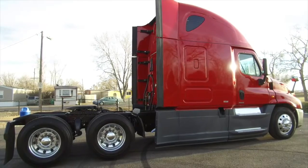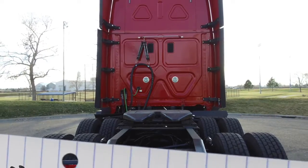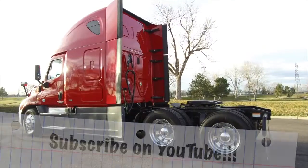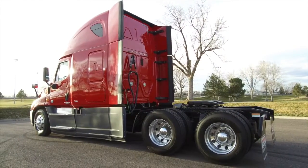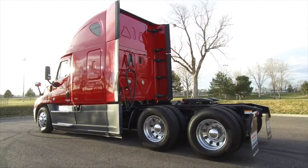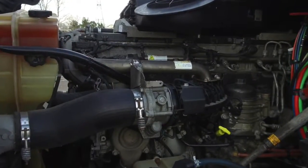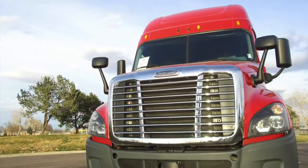This is a 455 horsepower, 72 inch raised roof double bunk, and it sits at 493,000 on the miles. Check out your tires — 225s with polished aluminum wheels all around. You've also got a great engine: a Detroit DD15 with that DT12 transmission.